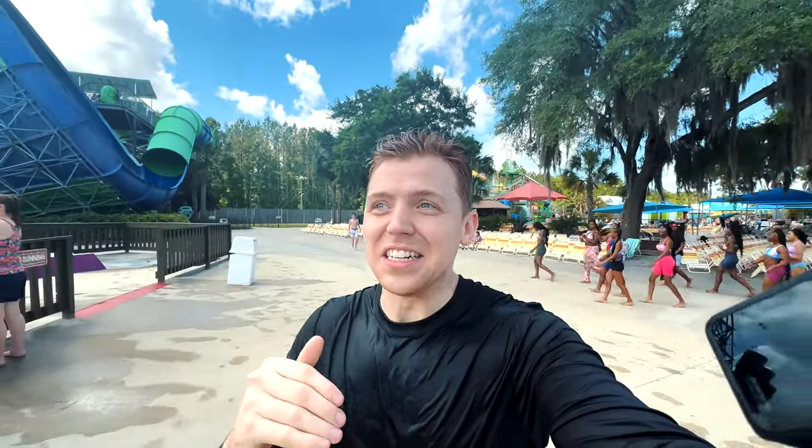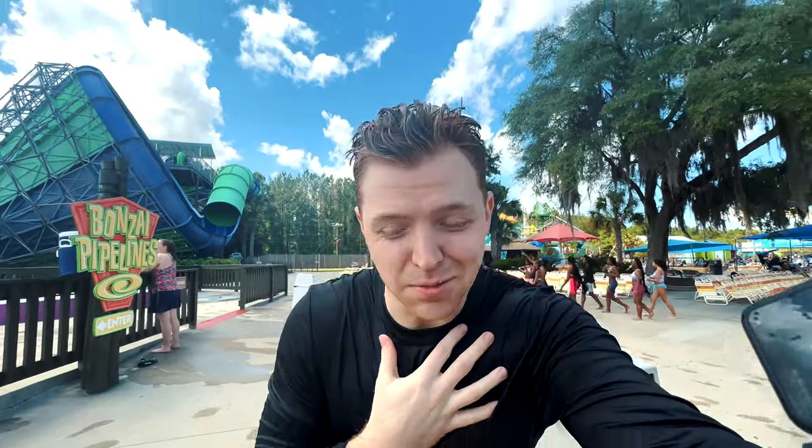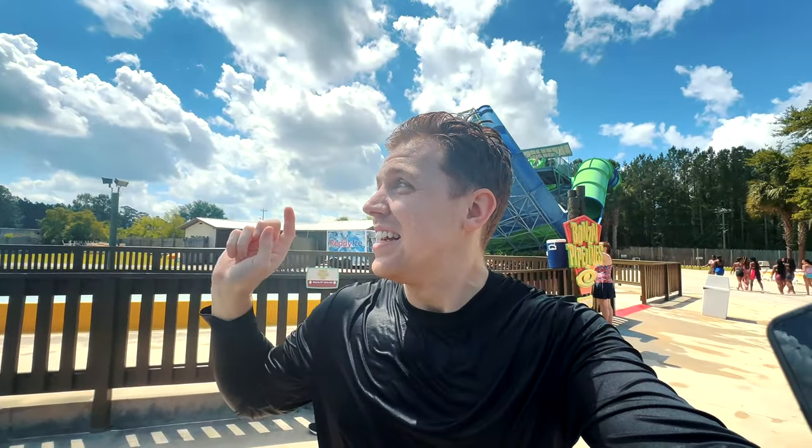Literally at the last second I leaned up just a little bit because I knew I was about to get slammed, and literally all three of us — the water went straight up our nose. That one's good.